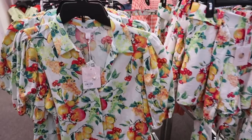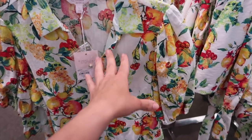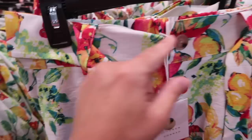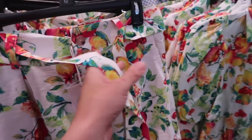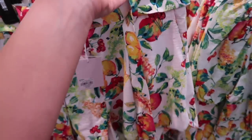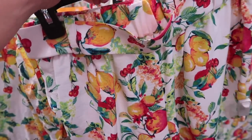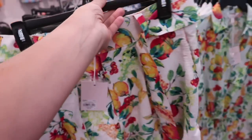We saw these button down tops from Lauren Conrad before. Now I'm seeing the matching shorts. They're really nice lightweight fabric with the button detail. It also has the belt with the side pocket. These are normally $44, they're going to be 25% off, so it brings it down to like $33.